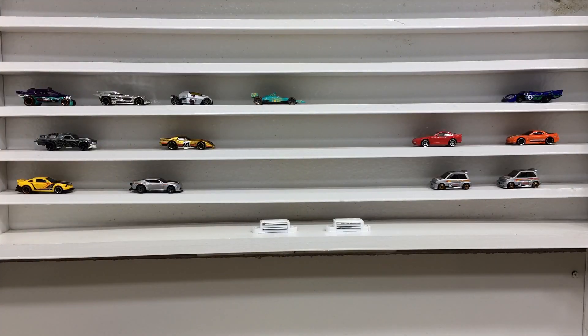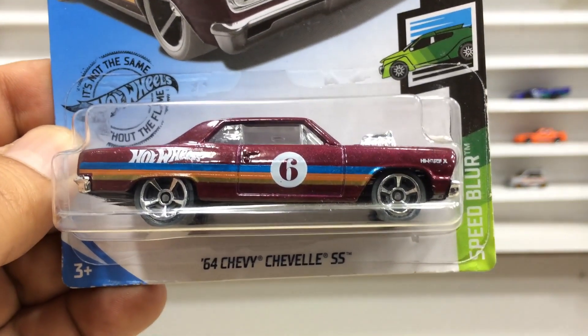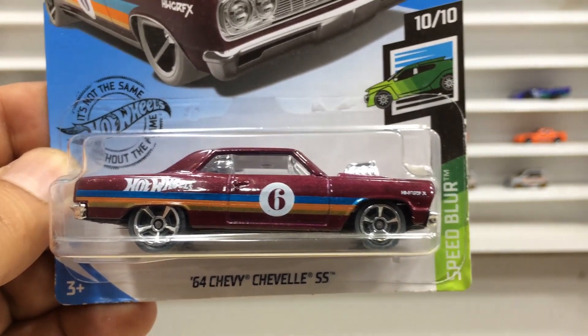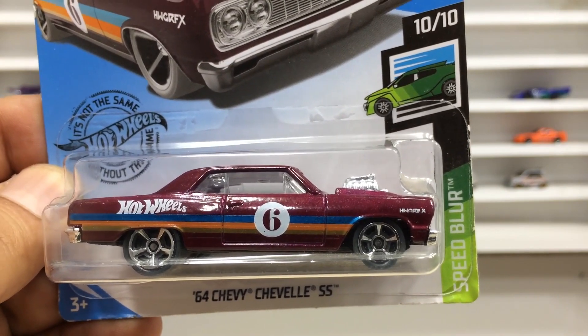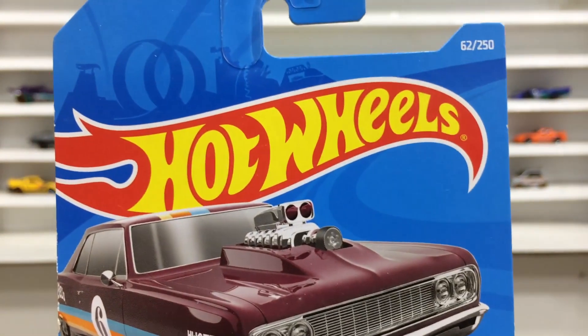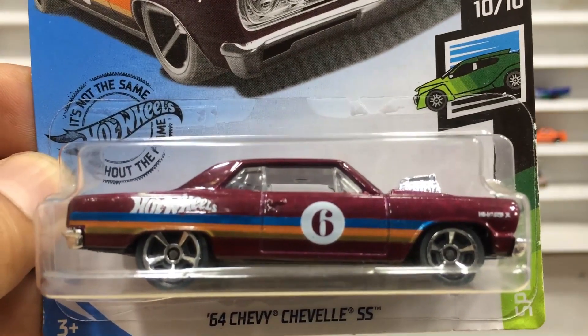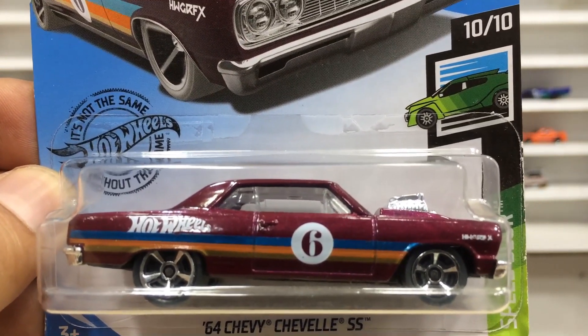Hi everyone, welcome back to my channel. Dear friends, I am back here with my Hot Wheels Showcase. This pack is for viewing and unboxing. This pretty car is the 64 Chevy Chevelle SS Speed Blur, number 10 of 10, and car number 62 out of 250 in the international case.